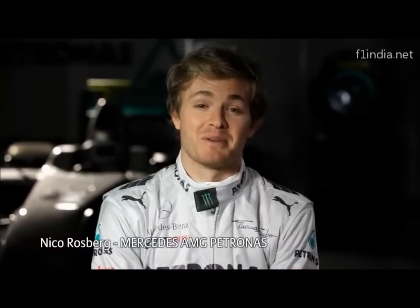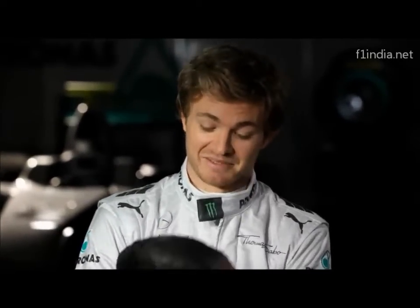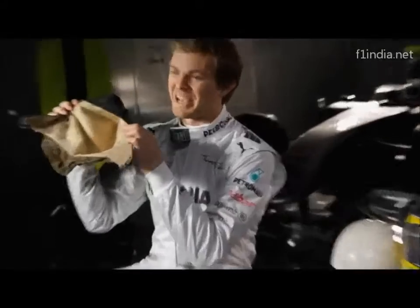Back in the old days, racing helmets were very different. Drivers wore this — leather caps. Would you wear this and then race at 250 km per hour? That's pretty insane.